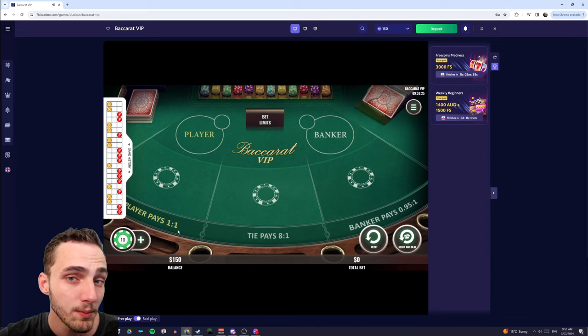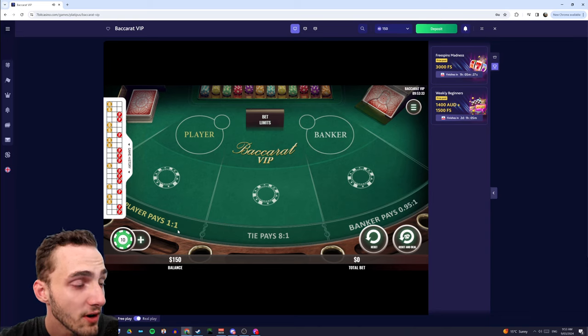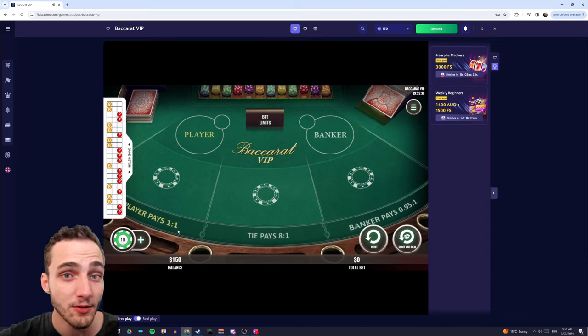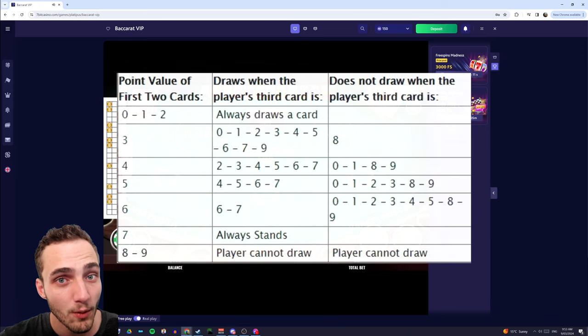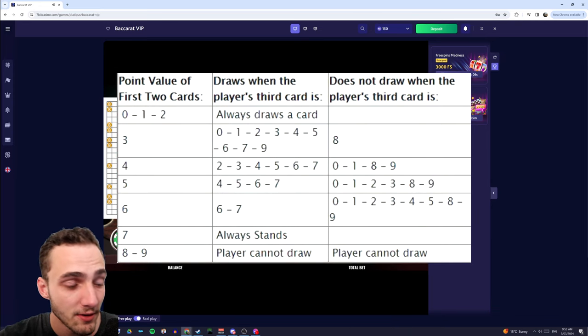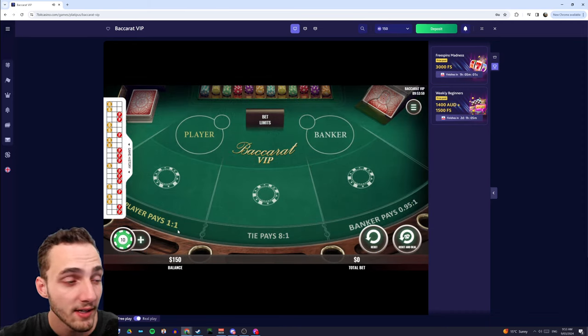Basically the idea of the system is that we should be looking at the previous results of Baccarat and then using those to decide our next bet. If you're unfamiliar with the rules of Baccarat, essentially we get dealt two cards and we're trying to get the highest one-digit number possible. So if we get dealt a king and a six, that's 16 — we drop the one out the front and that leaves you with just six. Depending on whether you get a zero, eight, or nine, that'll decide whether you get dealt another card. We can decide whether we think the player or the banker is going to win any given hand.